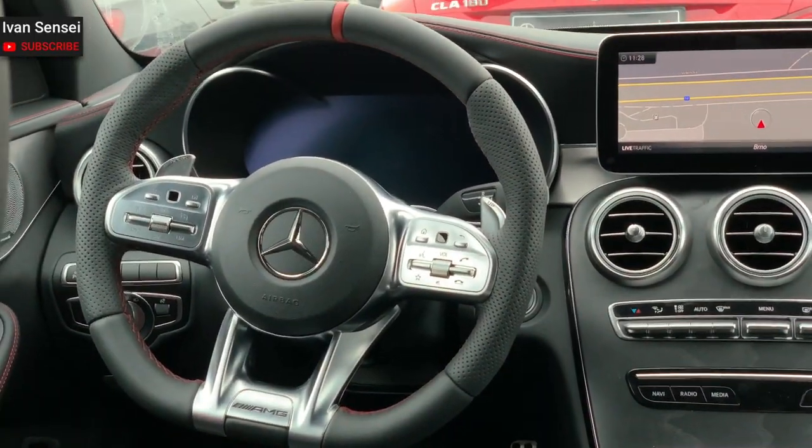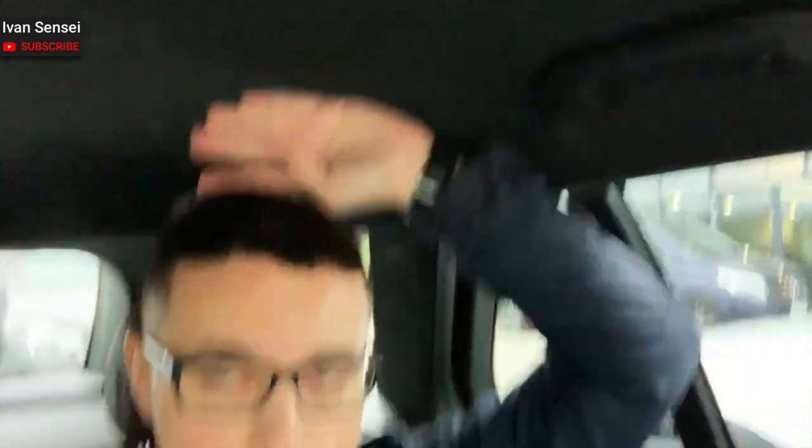I'm in the back seat of this amazing car, and there's a lot more headroom than in the CLS which I reviewed just a few minutes ago — much more, because this is not a coupe roofline but a wagon estate.